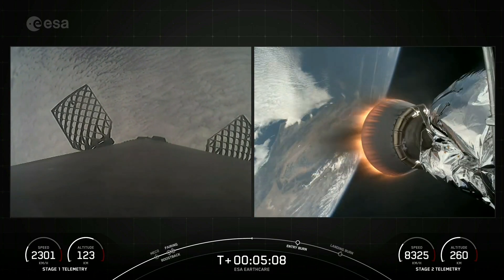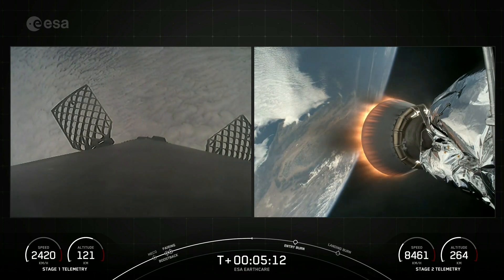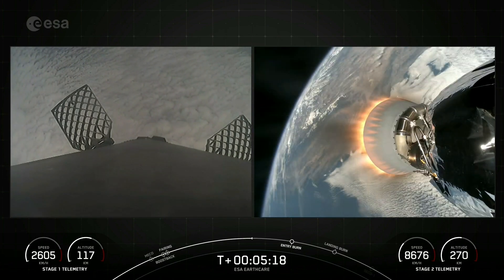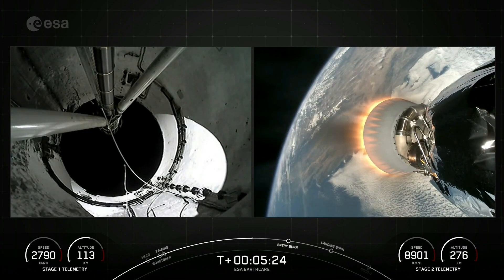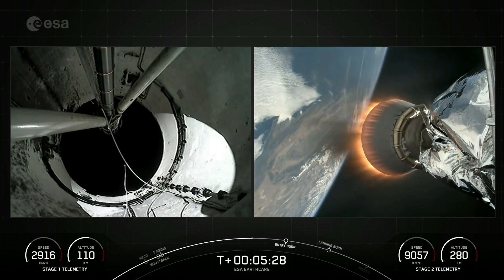Now the Merlins on the first stage are optimized for sea level, and these achieve 190,000 pounds of thrust each during ascent and descent. At liftoff, Falcon 9's first stage has thrust greater than five 747 airplanes at full power. And the MVAC engine on the second stage, with a much wider nozzle, is optimized to 220,500 pounds of thrust in vacuum.